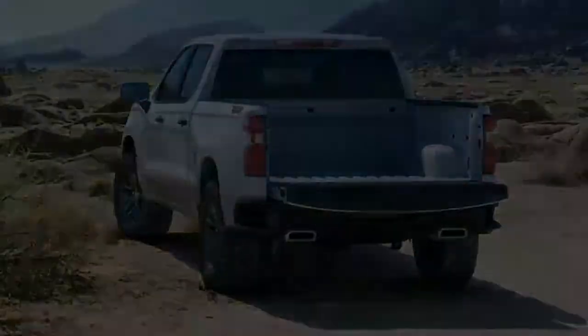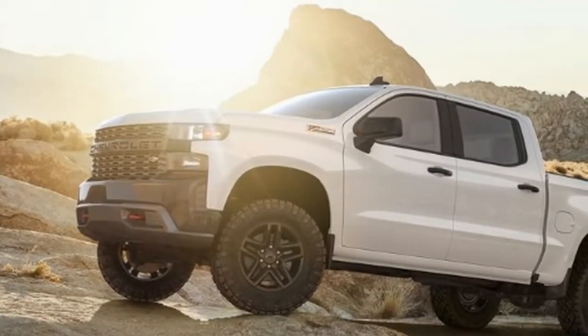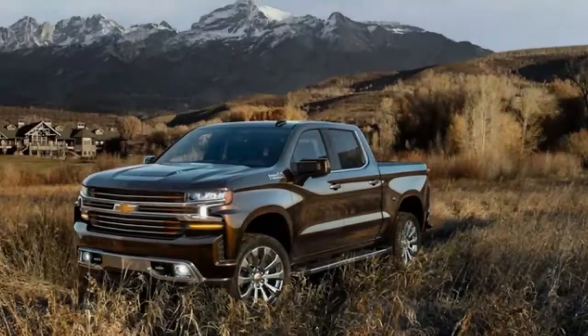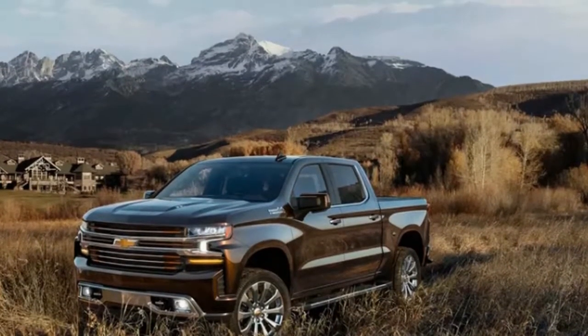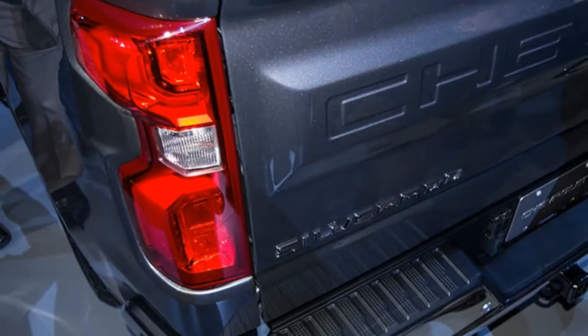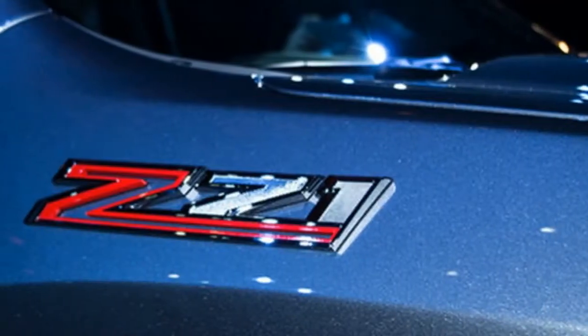The engine lineup will include a 3.0-liter inline-6 turbodiesel taking direct aim at the Ram 1500 and 2019 F-150, which both have 3.0-liter diesels as well. Mark Roos, head of global product development, would not provide mileage figures for the GM engine but said it will be better than the competition, which suggests it could get 30 miles per gallon on the highway or more.